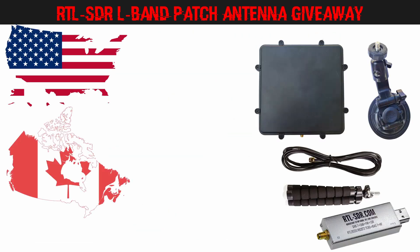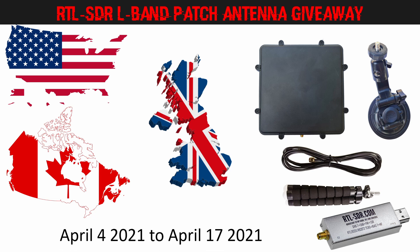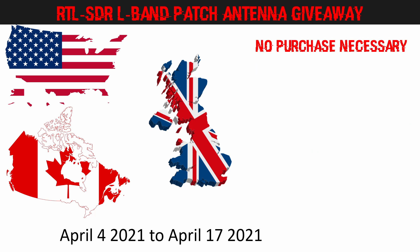The giveaway is open to residents of the 50 United States, Canada with the exception of Quebec, and the United Kingdom. Entries are valid from April 4th 2021 until Saturday April 17th 2021. This is a free to enter contest so there is no purchase necessary.